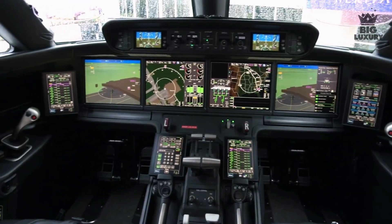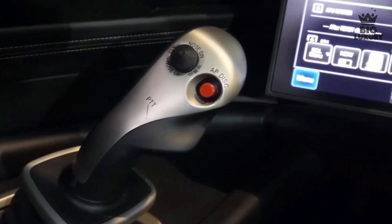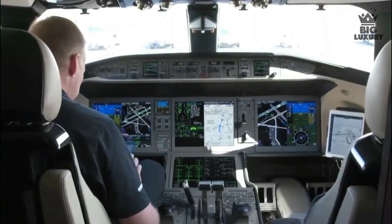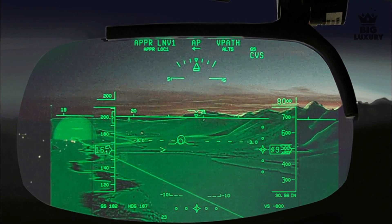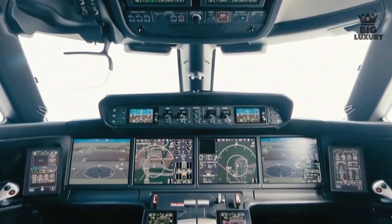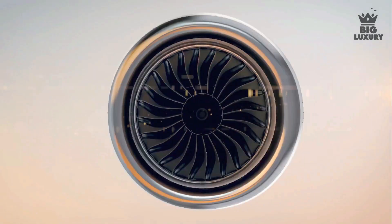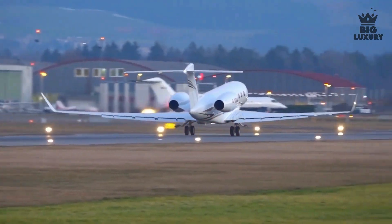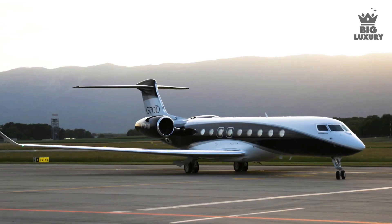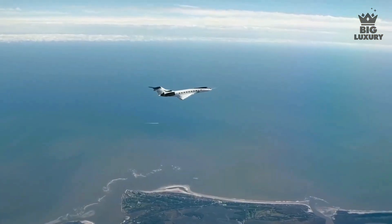The G700 features Gulfstream's symmetrical flight deck similar to other modern Gulfstream aircraft, with an active control side stick for increased safety. Intuitive touchscreen avionics and phase-of-flight intelligence help reduce pilot workload and aircraft start-up time. The G700 can also be fitted with Gulfstream's enhanced flight vision system, a nose-mounted infrared camera, and dual heads-up display to help land the plane even in poor weather conditions. Powered by twin Rolls-Royce Pearl 700 engines, the G700 reaches a maximum operating speed of Mach 0.925 and can fly up to 7,500 nautical miles non-stop, with a maximum cruising altitude of 51,000 feet.